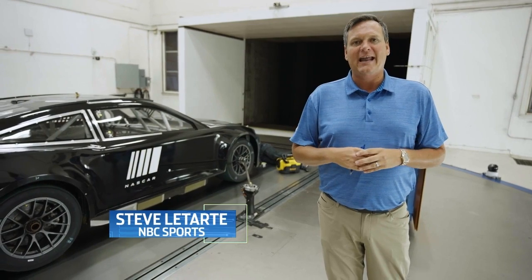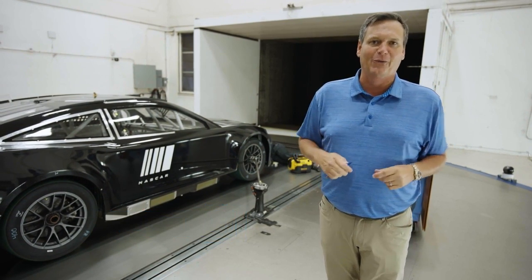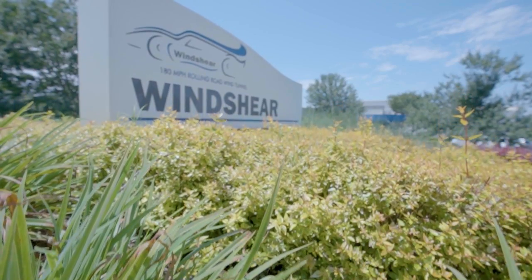In racing worldwide, and especially in NASCAR, we hear a lot about aerodynamics and wind tunnel testing. Well, welcome to a wind tunnel — Windshear in Concord, North Carolina.